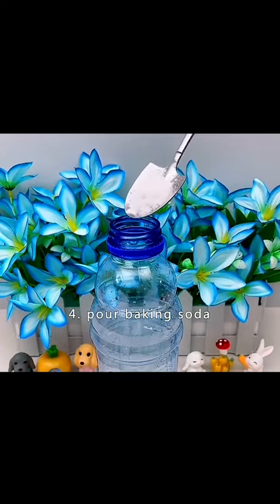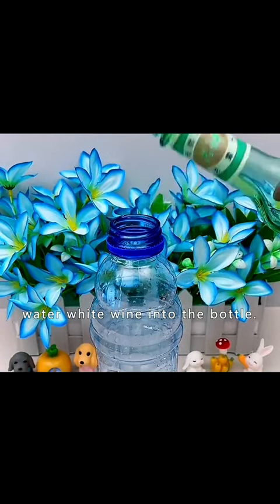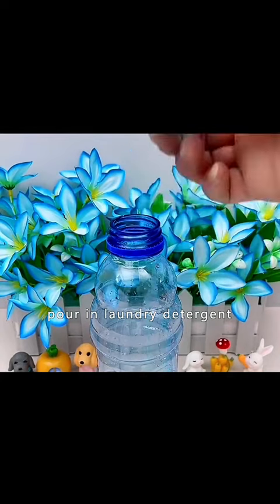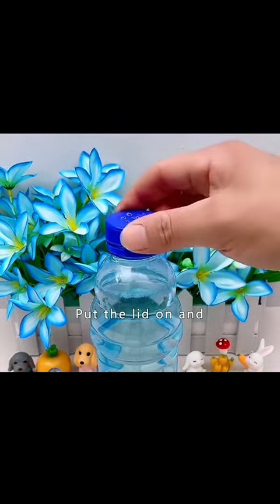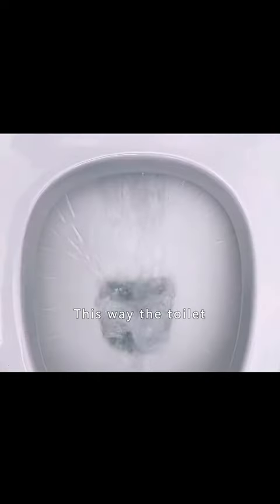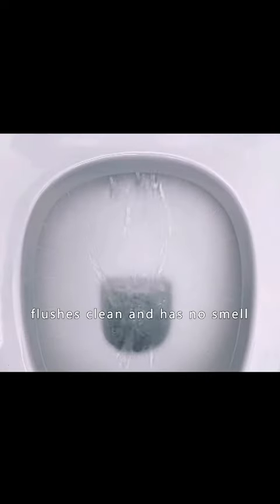Tip 4: Pour baking soda, water, and white wine into a bottle. Pour in laundry detergent and add water to dissolve thoroughly. Pierce the cap with a few small holes, put the lid on, and place it in the toilet tank. This way the toilet flushes clean and has no smell.